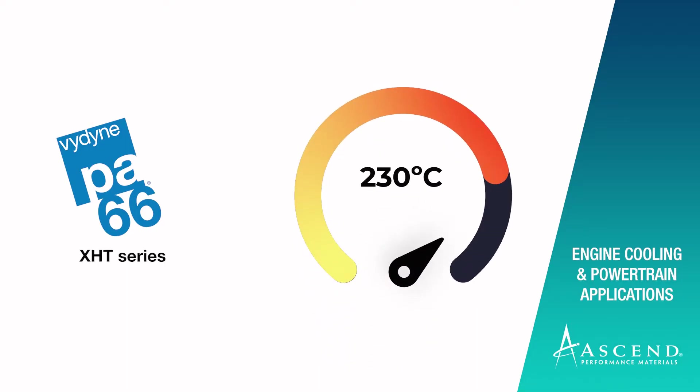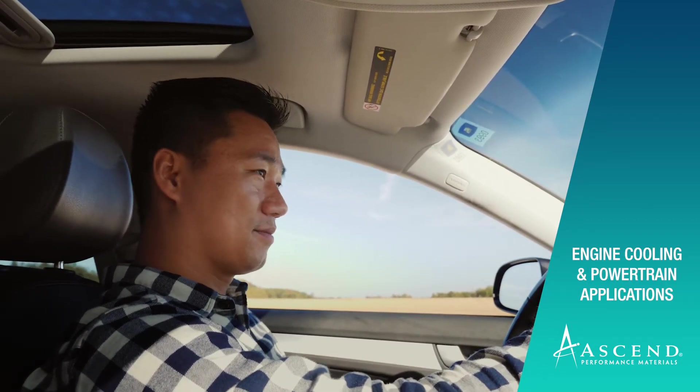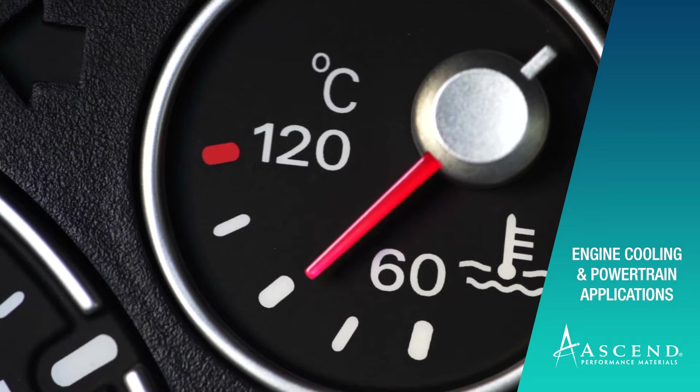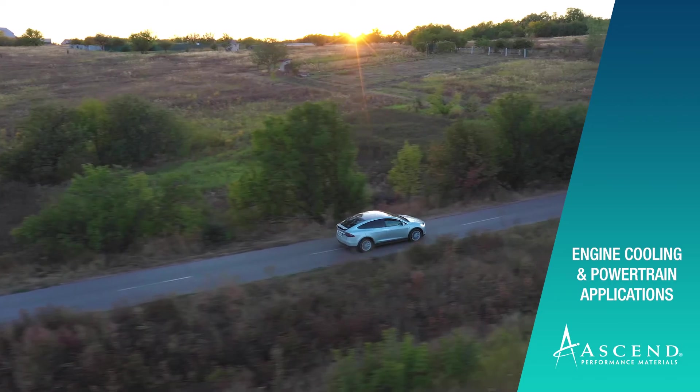The difference that we found with customers in these applications is that your engine operates at a range of temperatures. So having performance over that entire temperature range is absolutely critical. A lot of the higher temperature performing products had a valley in their performance — decreasing in mechanical and physical properties as the temperature ramped up from a cold engine to a hot engine. We flattened that curve and found an ability to create products that enable stable performance through a wide temperature range, which provides more ability to engineer components together with our customers.